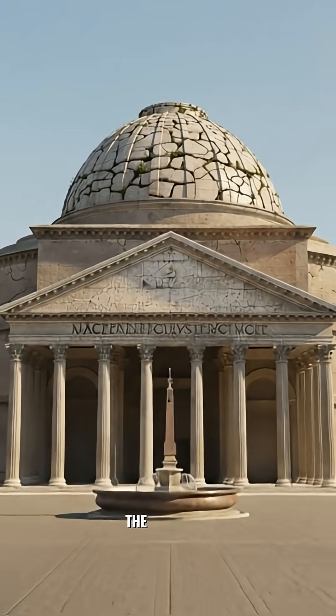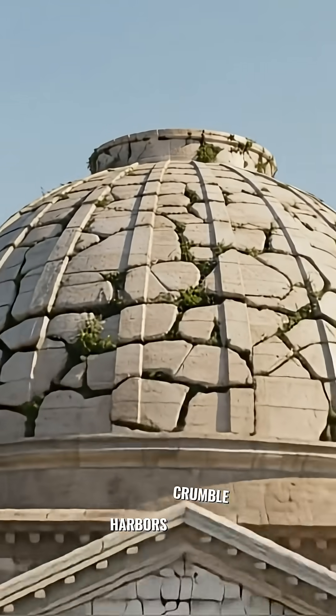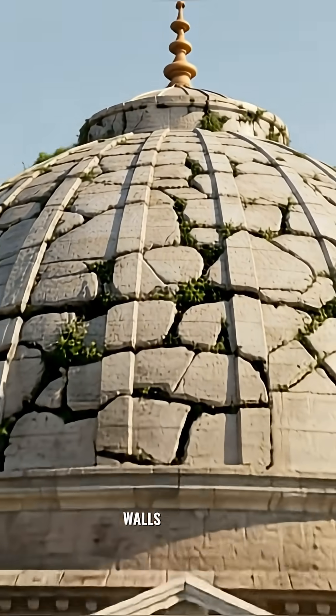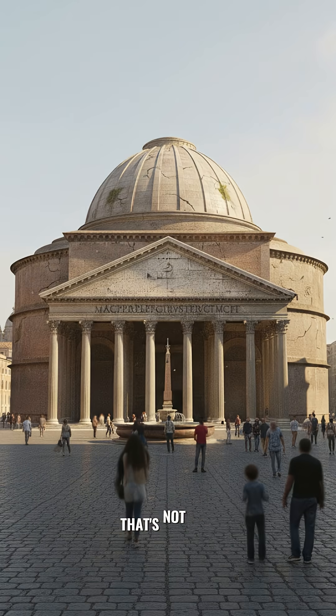For structures in the ocean, the seawater actually made the concrete stronger over time. That's why modern harbors crumble, but Roman seawalls and the Pantheon's massive dome are still standing today. That's not just construction — that's a two-thousand-year-old technological marvel. Ancient Rome built to last forever.